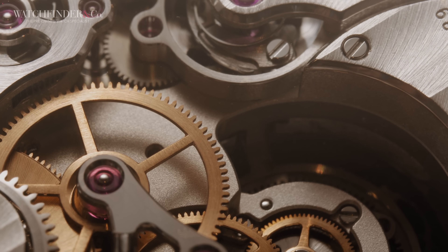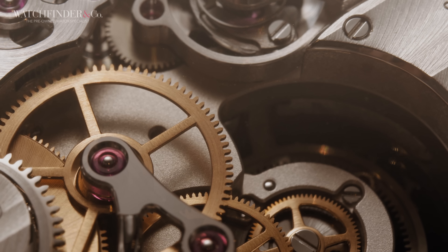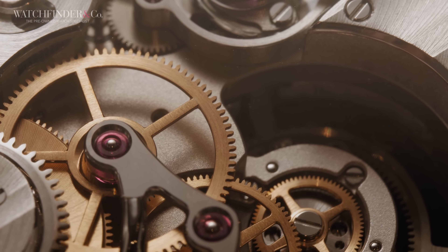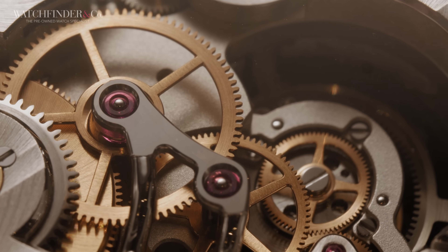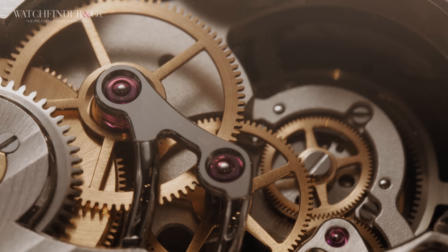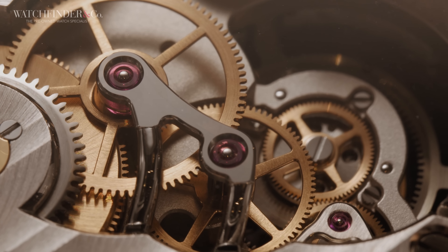Not only has it got a massive 90-hour power reserve, this watch also gets the highest tier of finishing on every facet — and it should, being a 20-piece limited edition with a sticker price of $365,000.